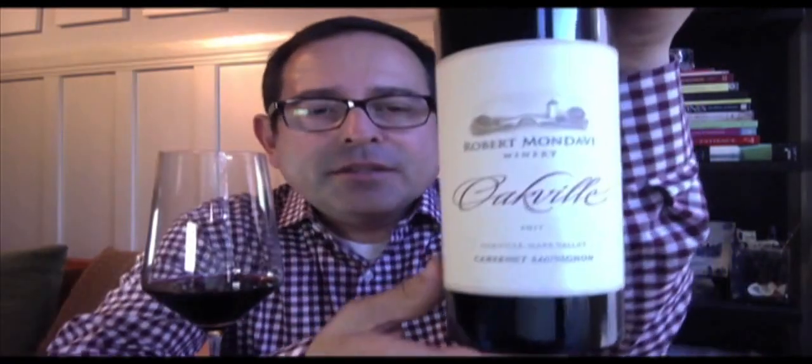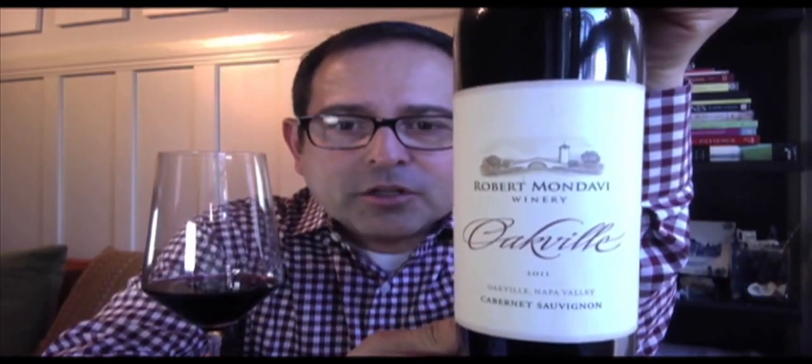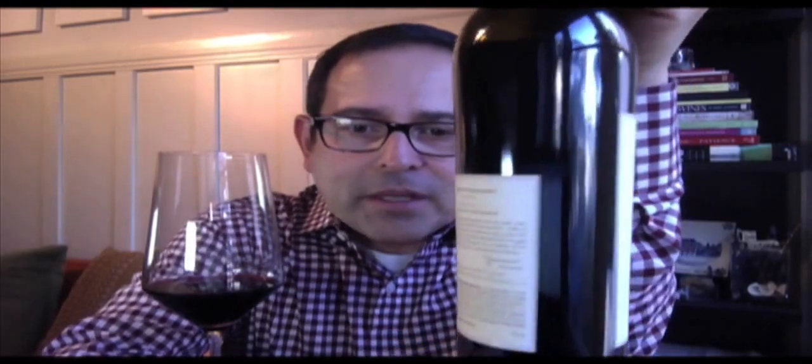Robert Mondavi Oakville District Cabernet Sauvignon, 2011 Vintage, 14.0% ABV — back panel for inspection here. This is 80% Cabernet Sauvignon, 10% Cabernet Franc, 6% Petit Verdot, 2% Merlot, and 2% Malbec.